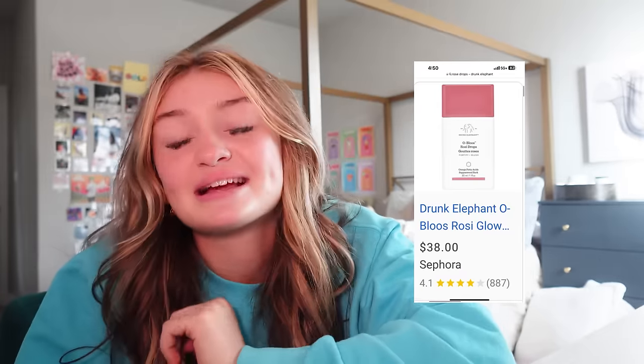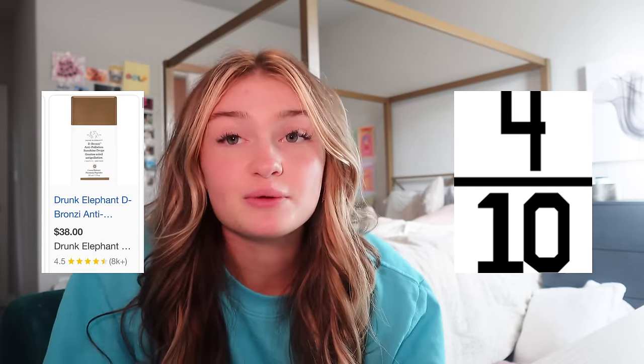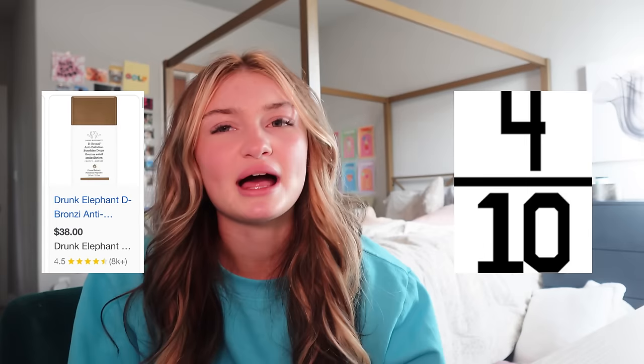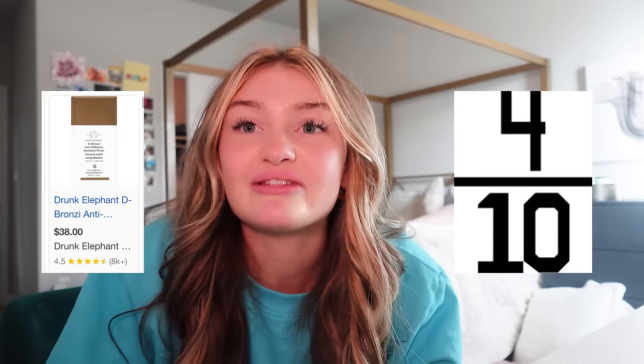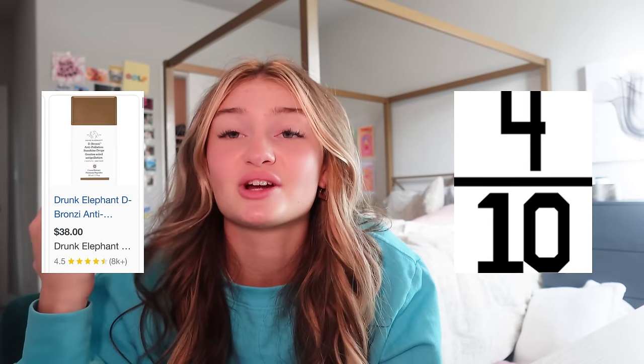I'm going to cover the Rose Drops and Bronze Drops, but my makeup bag is at my friend's house so I don't currently have them. I love the Rose Drops — they're really cute — but I think they're a little expensive because you can achieve a similar light natural look in other ways, and they don't stay on that long. I'll give them a 5 out of 10. For the Bronze Drops, I'll give them a 4 out of 10 because there are so many dupes that work better and are cheaper, and they're not even that bronze.